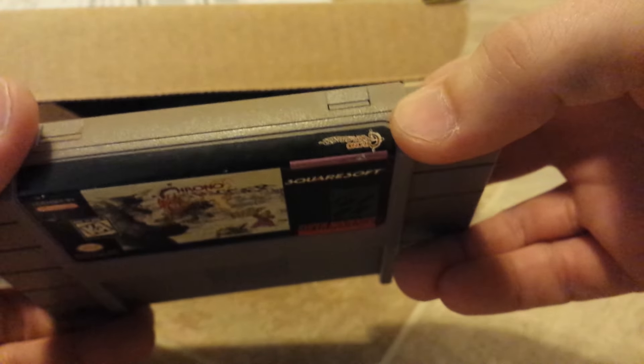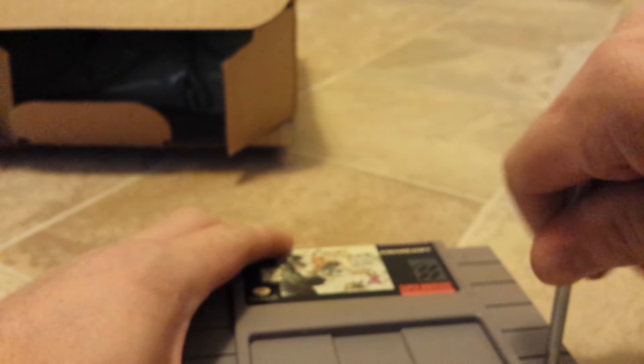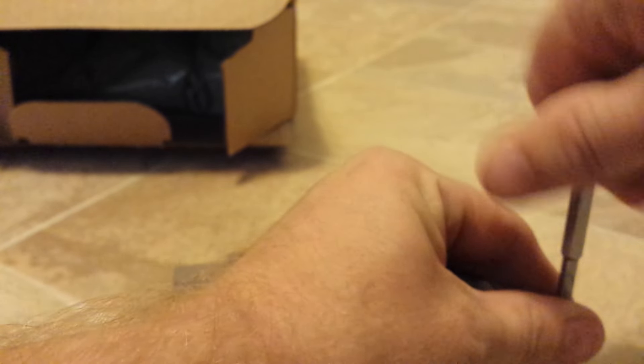I'm gonna go ahead and say it's a legitimate label, because it's got a little bit of damage — definitely nothing serious. Just a small nick out of it. Everything else looks great, especially for what I paid for it. Let's open it up and make sure the board's real.